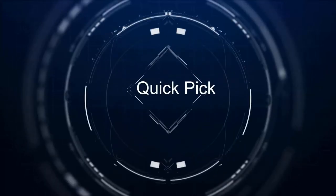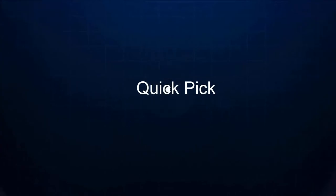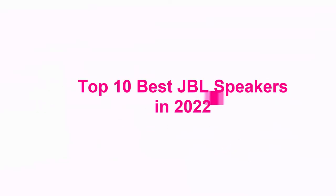Welcome to Quick Pick. Top 10 Best JBL Speakers in 2022.